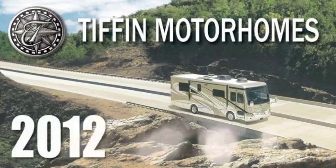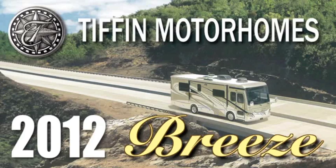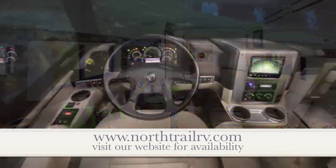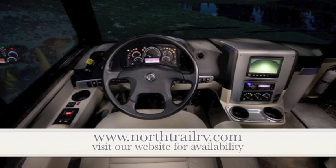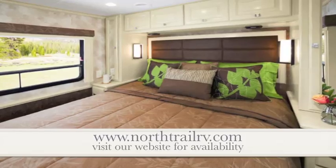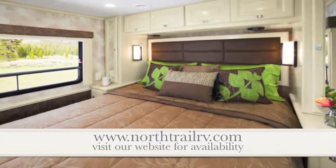Introducing the 2012 Tiffin Allegro Breeze. North Trail RV Center, South Florida's largest RV dealer, is proud to offer the 2012 Tiffin Allegro Breeze, a big revolution in small motorhome design. The affordable and fuel-efficient diesel motorhome that is a breeze to maneuver and a breeze to own.